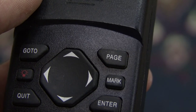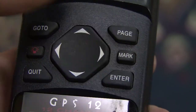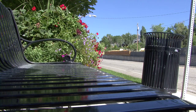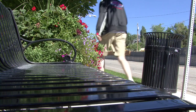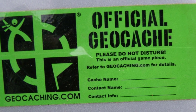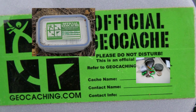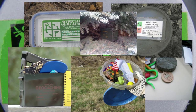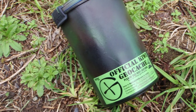Geocaching — the modern hunt where you put global positioning system points, or GPS, into your hand-held navigator and off you go to find pretty much any spot on earth. The sport has grown over the past decade from a few stashes hidden in Oregon to well over one million registered caches in every country in the world, ranging from tiny canisters to enormous landmarks.